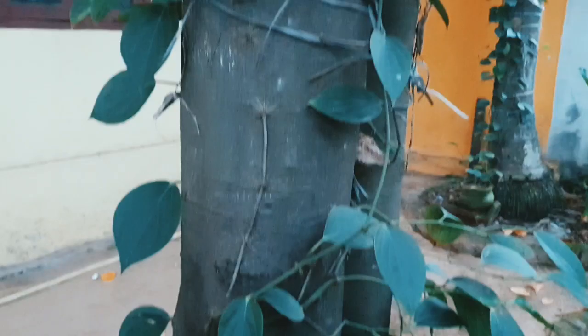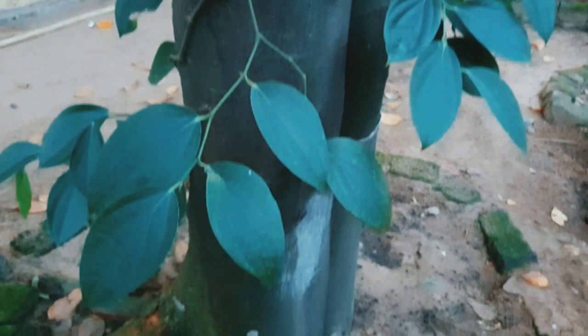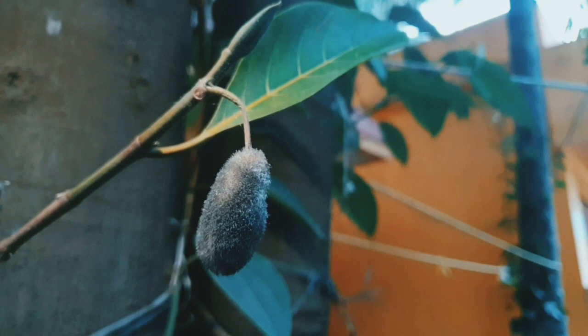Once the symptoms are observed, prune the trees to encourage good ventilation and also to reduce the relative humidity in the canopy. Ensure water does not pond around the root zone, avoid wounding of the fruits, and destroy the affected fruits. Take special care while storing the fruits by providing good ventilation with proper temperature, as this disease gets easily transferred from one end to the other through the pollinators in your orchard.